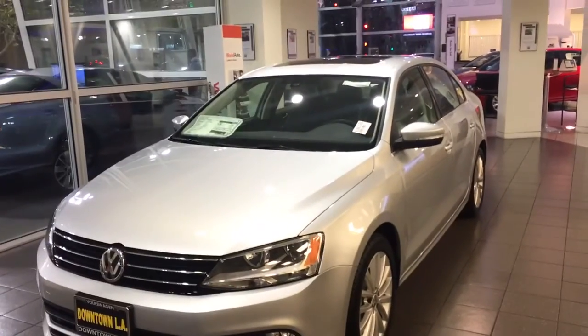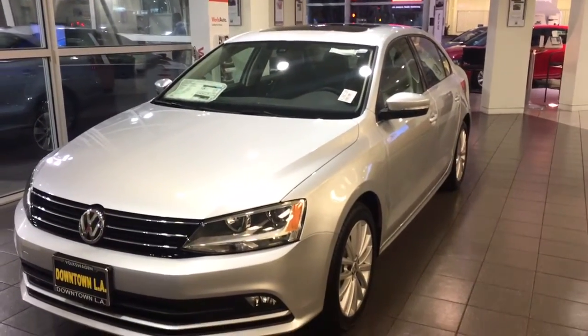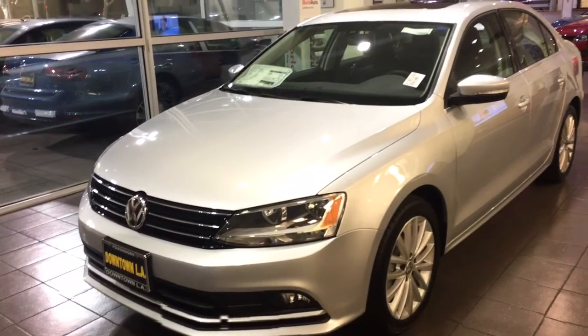Here it is, the Silver 2016 Jetta SEL at Volkswagen of Downtown Los Angeles. The SELs you can quickly recognize from their fog lights and the style of alloy wheels. It's a great car. It's going to have CarPlay app connect, so you can connect your apps on your phone to the car, but it also has navigation.